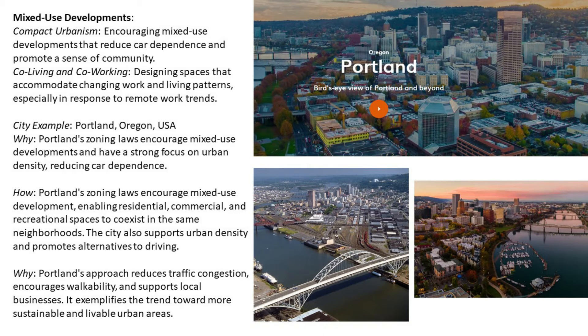Number six: mixed-use developments. Compact urbanism encourages mixed-use developments that reduce car dependence and promote a sense of community. Co-living and co-working spaces are being designed to accommodate changing work and living patterns, especially in response to remote work trends. City example for mixed-use development: Portland, Oregon, USA.